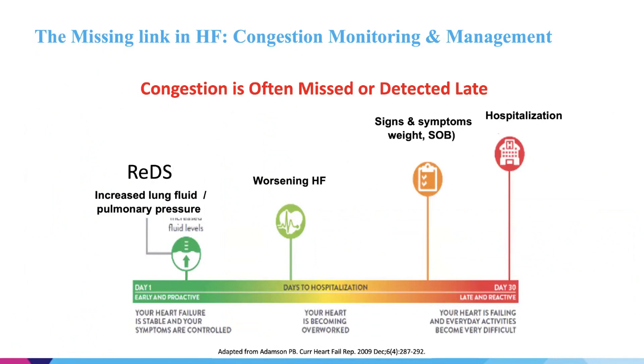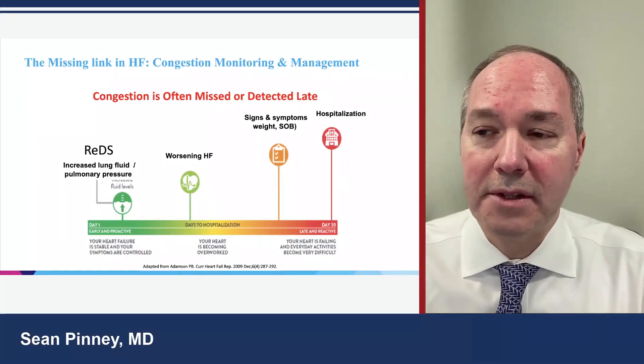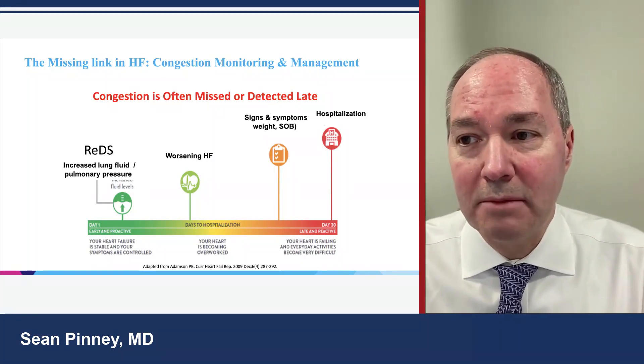It's not that providers don't care or don't know how to look for congestion. The reality is that when a patient is hospitalized with heart failure, we put them in bed for three or four days. They're not exerting themselves very much. After about two days, patients say they feel better. We look for typical signs — are they using pillows, do they have lower extremity edema, what do their lungs sound like? But the reality is we oftentimes miss it, and when they go home, they still have signs of congestion.